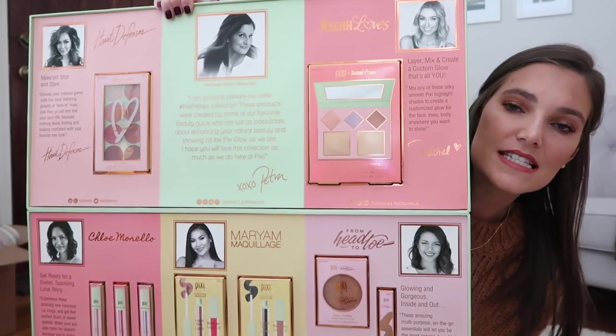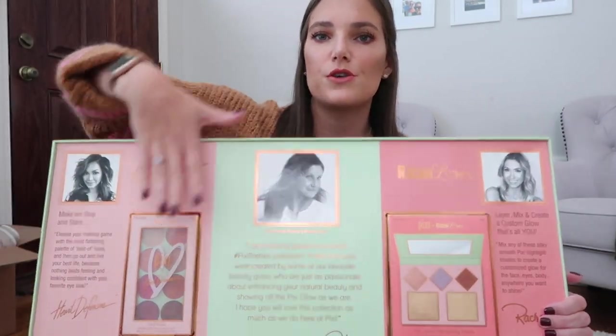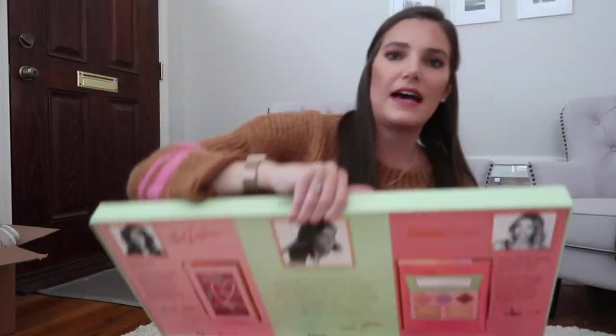Hey guys, it is Friday — it's not even morning, it's like 1:30. I just finished filming and I totally forgot to show you guys yesterday that I got a huge package from Pixie. Inside is their Pixie Pretties collection — they basically collabed with five different influencers, so each one has a little spot on here. I went through and tried everything out today. There are definitely some hits and definitely some misses, but yeah — I've been trying to show you guys packages in these vlogs.